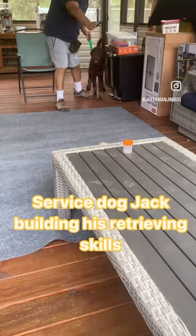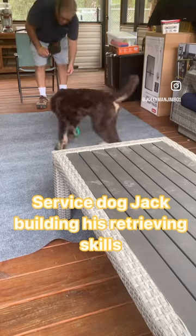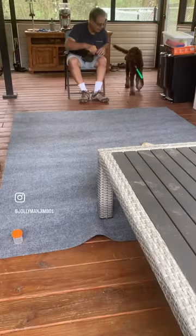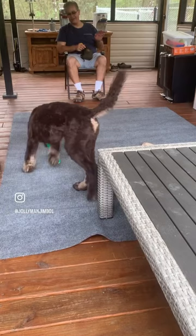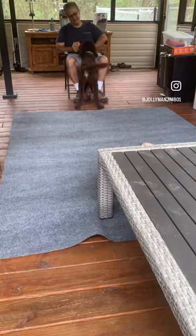We're back working on retrieves with Jack. As you can see, we're not throwing the medicine bottle anymore — we're having him get it from a stationary position. We have him wearing a tag today. I hold that tag and I've moved the medicine bottle, so he has to go search for it. He finds it, gets it, and brings it right back into me — exactly what I want him to do. That's a great job on his part.